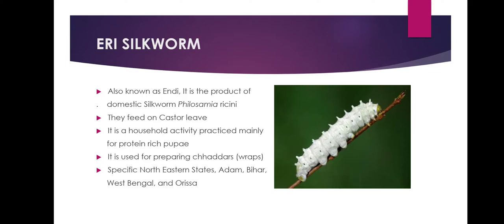Eri silkworm, also known as Endi, produces multivoltine silk spun from open-ended cocoons, unlike other varieties of silk. Eri silk is the product of a domesticated silkworm that feeds mainly on castor leaves. Eri culture is a household activity practiced mainly for protein-rich pupa. Eri silkworm products are used indigenously for preparation of chaddars and wraps by tribal communities. In India, this culture is practiced mainly in the north-eastern states and Assam, and is also found in Bihar, West Bengal, and Odisha.